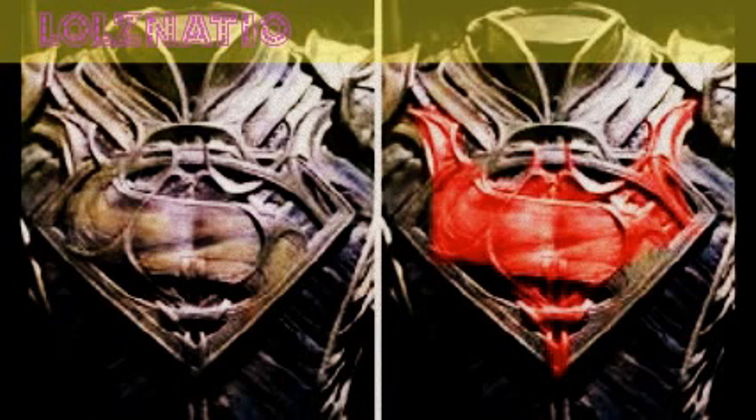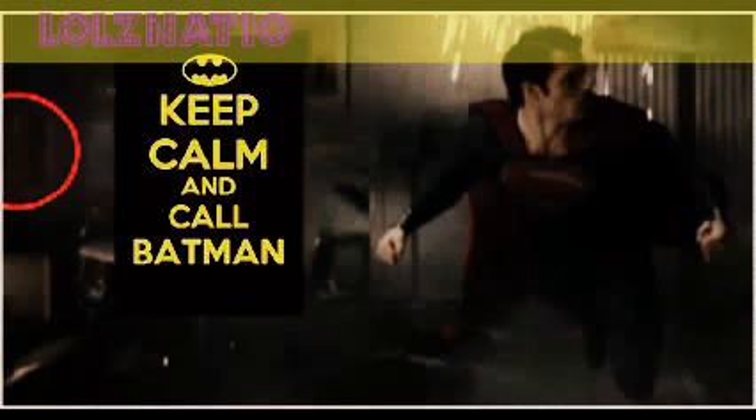This is Jor-El's suit — Jor-El, you know, father of Kal-El. There's a rumor that there was a Batman logo hidden on it. Now this one is pretty cool. I saw this on the internet and was like, what? Is this real?